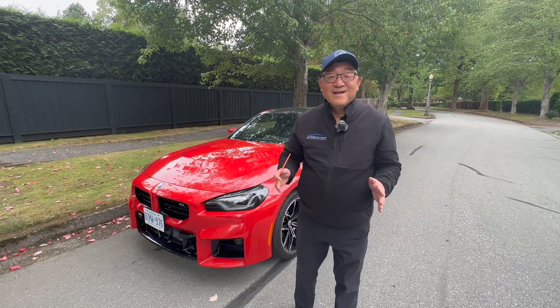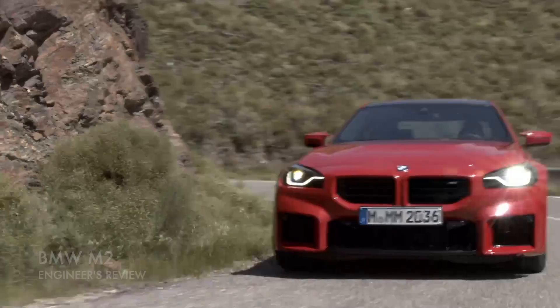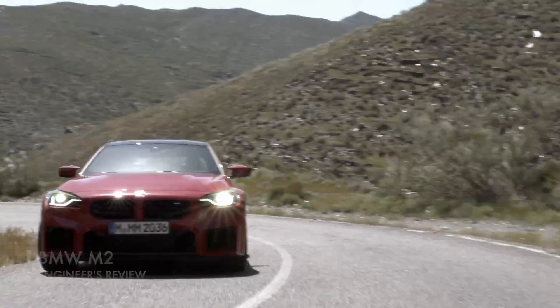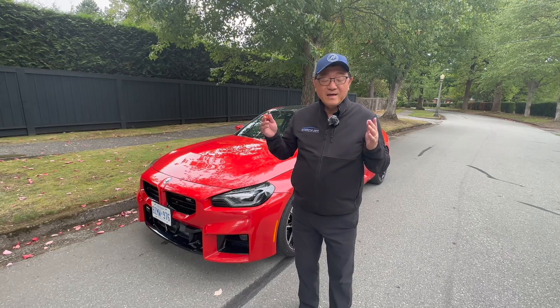Hello everyone, it's David from Automate Press, and I have one really exciting car today for review, which is a 2023 BMW M2. I know that the styling is somewhat controversial, but let me go through my normal engineer's audit of the car, including exterior quality,